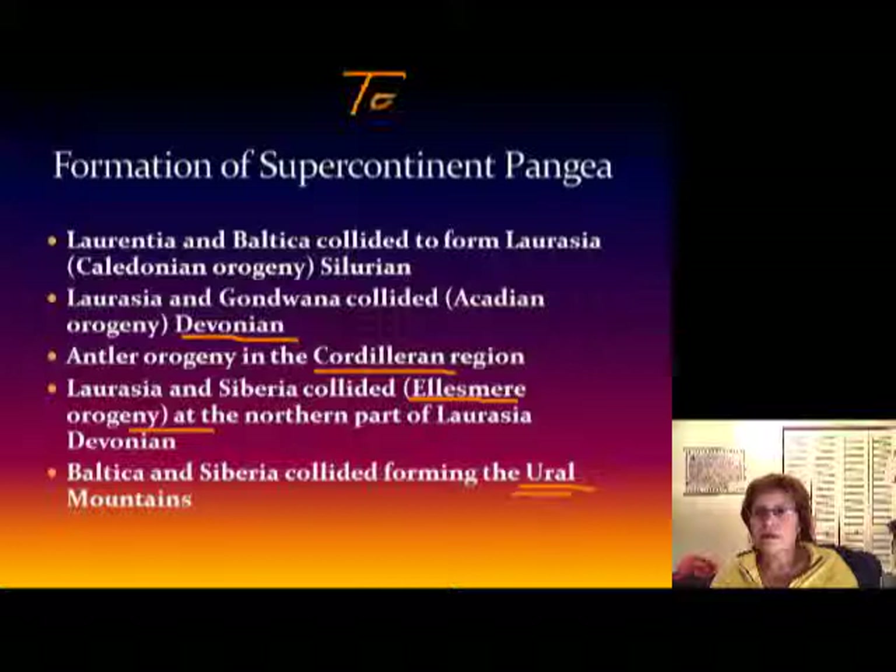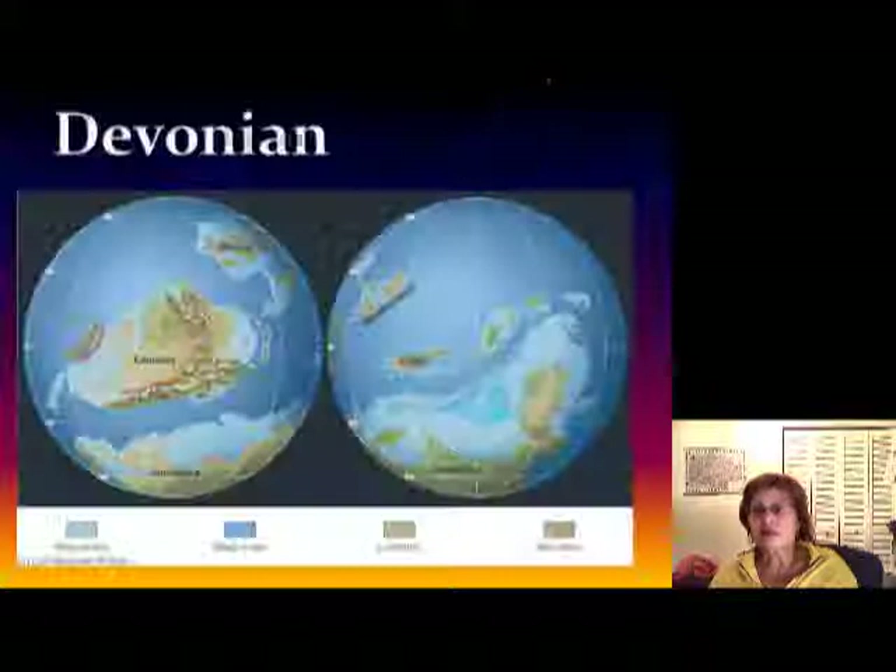What I want you to know is the Appalachian formation sequence: starting with the Taconic, then the Caledonian, then the Acadian, and then one more coming up later — the Alleghenian.